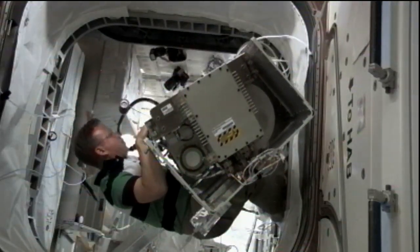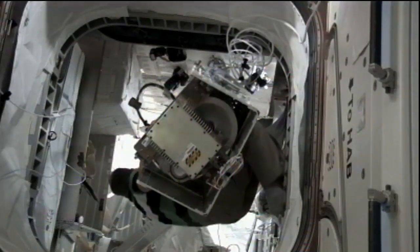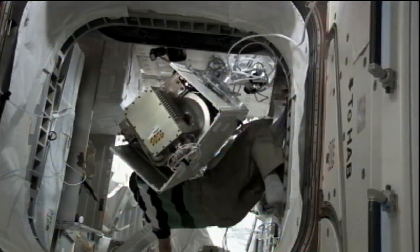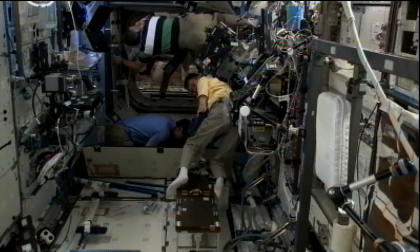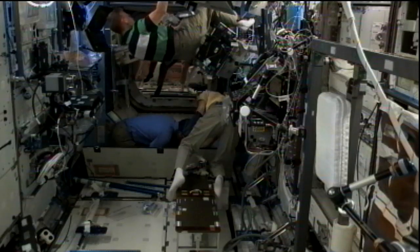That was the second of two extension days added to Discovery's dock time at the International Space Station in order to allow that work to be completed. There was also maintenance work done on elements of the environmental control system in the U.S. section of the station.